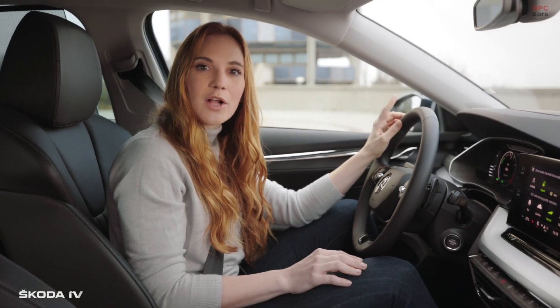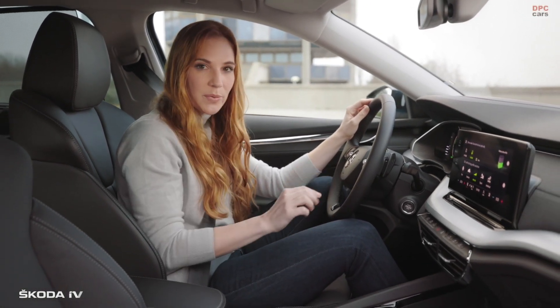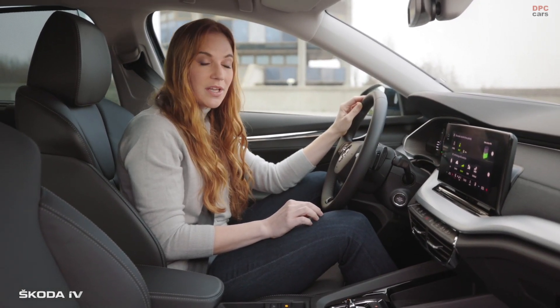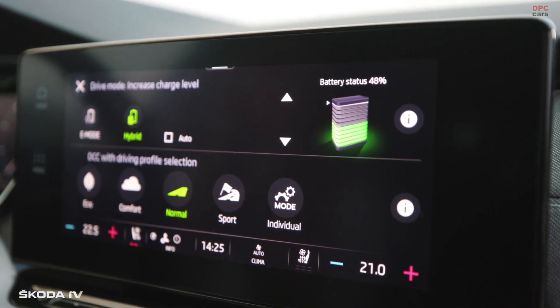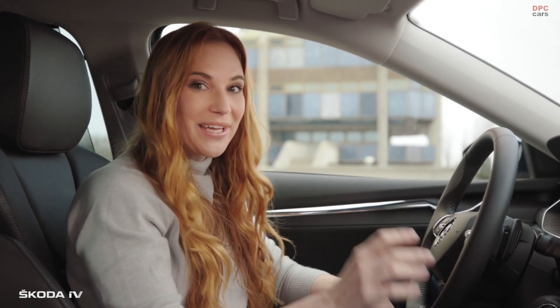Before we set out back to the river, I'll show you one interesting feature about this Octavia IV. As you know, there is the common mode when both engines work automatically, but there is another option. Here you can select to what degree you want to recharge the electric battery with the help of the combustion engine during your trip, so you can save the energy for later when you don't want to use your fuel, as is my case right now.